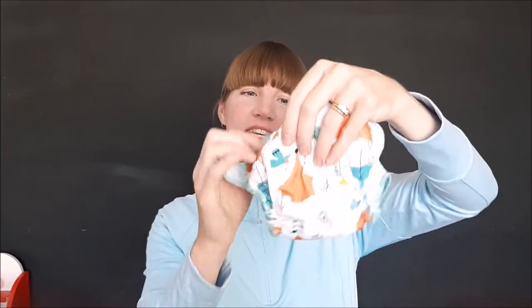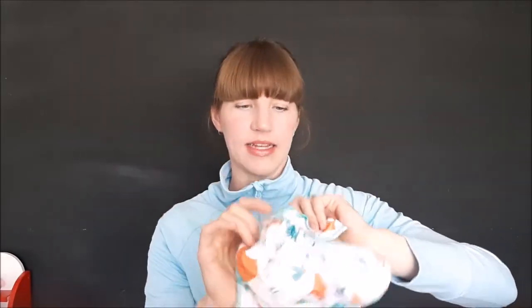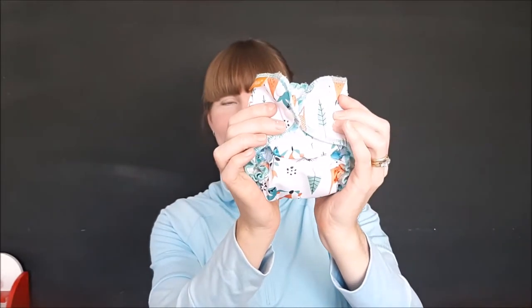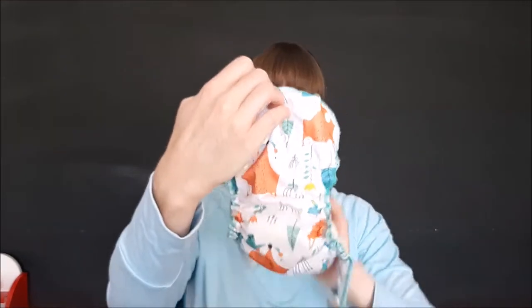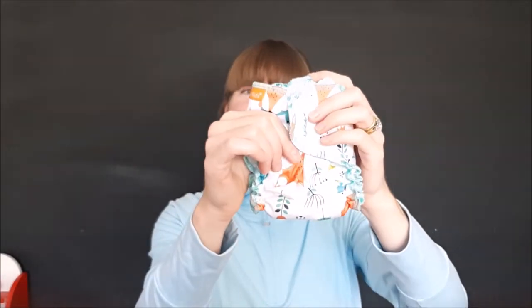This nappy has snaps to do it up, and also these front snaps. These are the rise snaps for sizing — when your bub's smaller, you just snap them together like this and you make a really teeny nappy. Then when your bub grows, you can undo those rise snaps and the nappy becomes bigger. So it's an adjustable size, right from birth to a few months old.